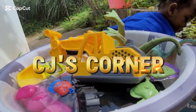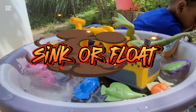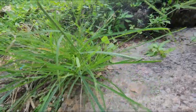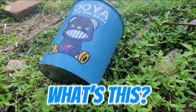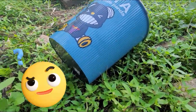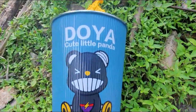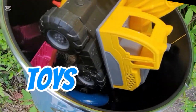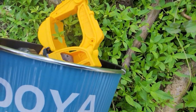Welcome to CJ's Corner. Today he will be doing sink or float. Oh no, what's this? Let's look inside. A bucket filled with toys! Let's take them and see what sinks or floats.